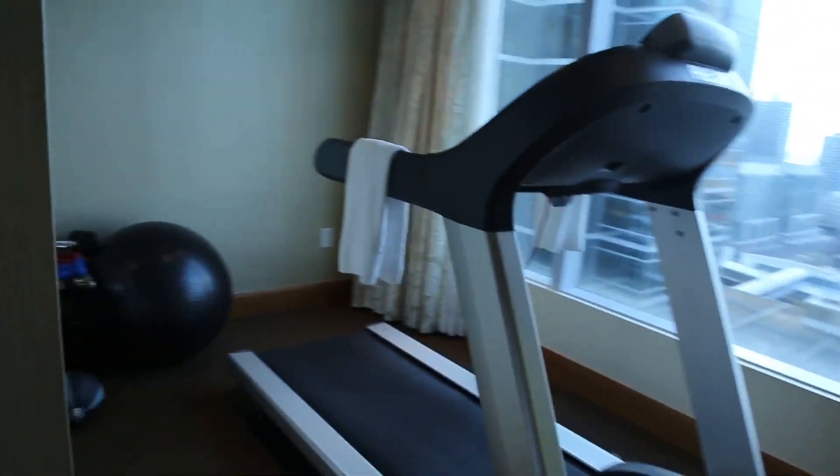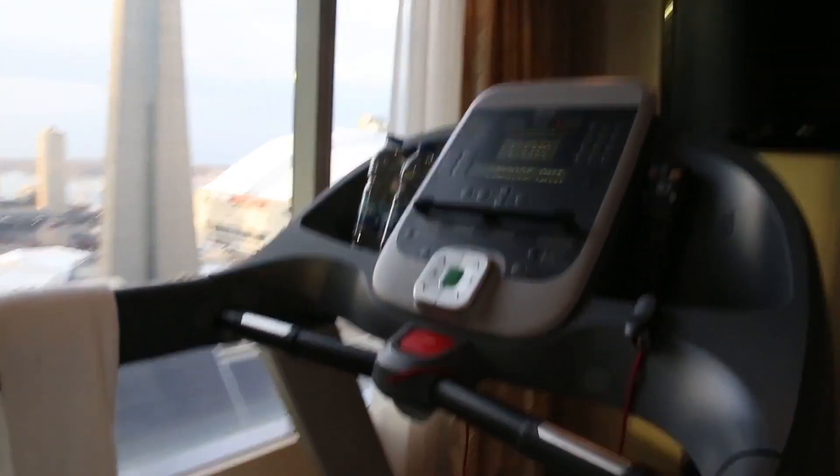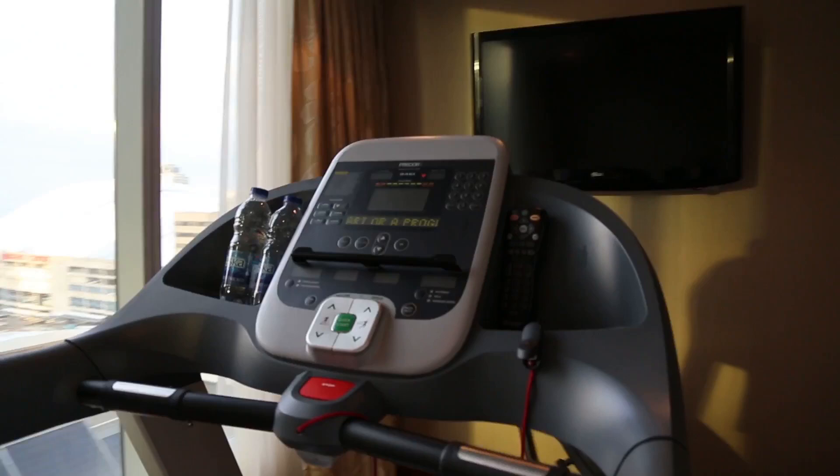And my own private gym — how awesome is this? What a view of the CN Tower too. Thank you!